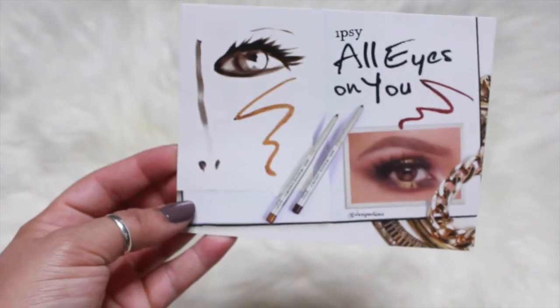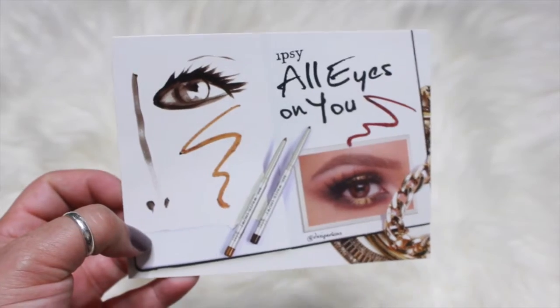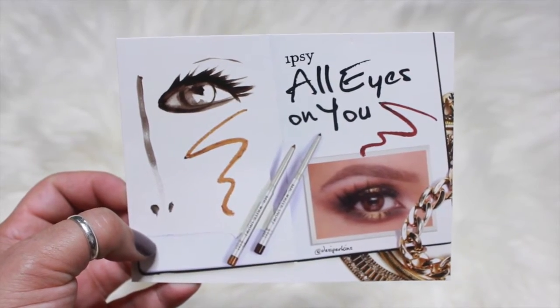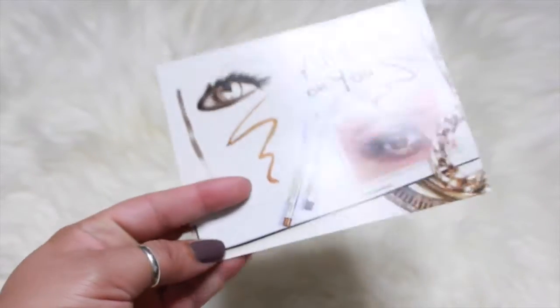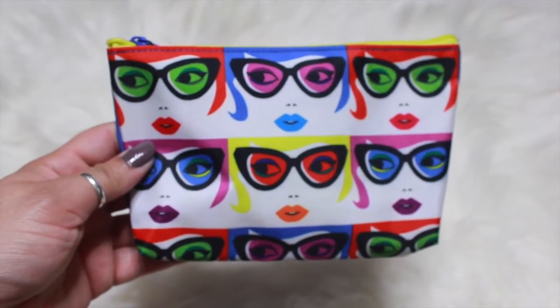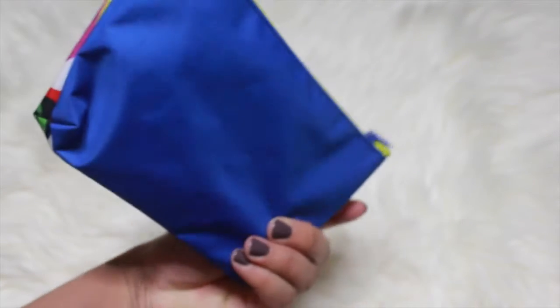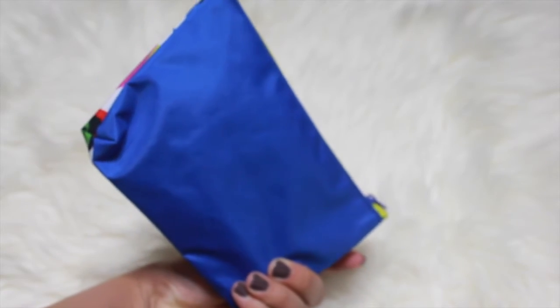So here's the postcard — it says 'All Eyes On You,' so I'm thinking the theme is eye makeup. And here's the cute little bag that it comes in. It's really cute; the other side is blue.